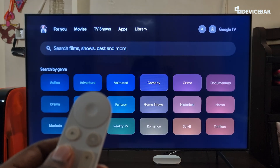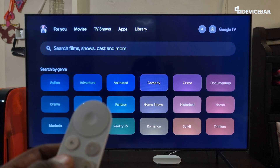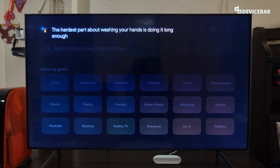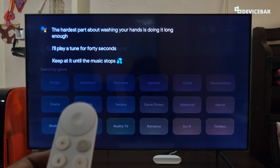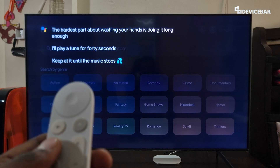The fourteenth command is for when we are confused about how long we should wash our hands. We can ask like, 'Help me wash my hands.' — The hardest part about washing your hands is doing it long enough. I will play a tune for 40 seconds. Keep at it until the music stops. So it will play a tune for 40 seconds. Nice.